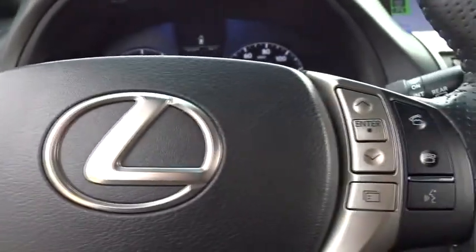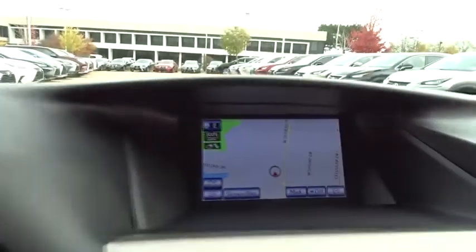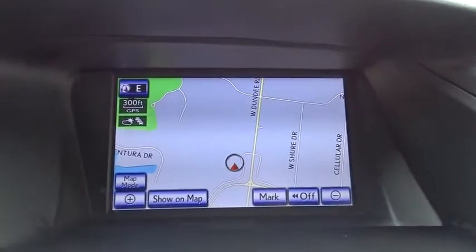Adjustable steering wheel, power steering, auto-dimming rearview mirror, keyless start, cruise control, aluminum wheels, four-wheel disc brakes, floor mats.